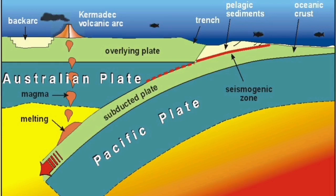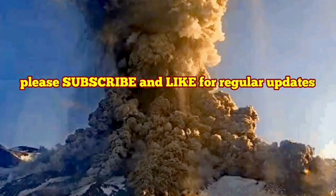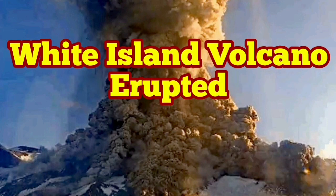The Pacific plate is subducting under the Indo-Australian plate. You might call it just the Australian plate, like the name of the island which is also White Island — but it should correctly be called the Indo-Australian plate.